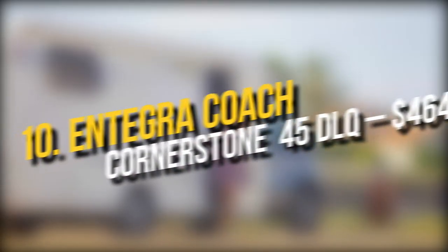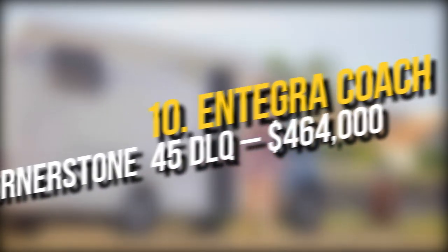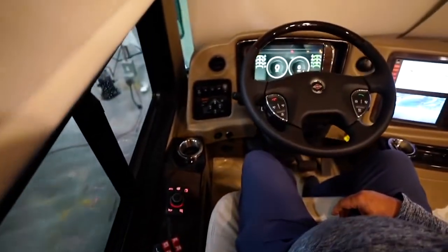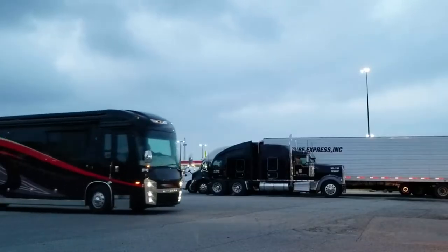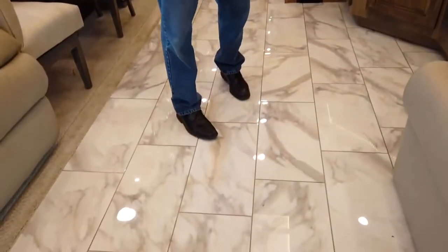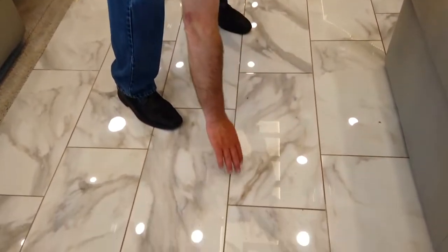Number 10: Integra Coach Cornerstone Fortify DLQ — $464,000. The Integra Coach Cornerstone Fortify DLQ will captivate its passengers with its cab forward design, smart wheels steering, MobilEye touchscreen technology, sound bar, and entertainment system. This mobile home's inside features a cedar wood-lined walk-in closet, quartz crystal worktops, porcelain flooring with integrated heating, and a beautiful shower. But be careful — it costs $464,000.